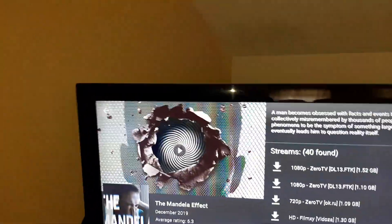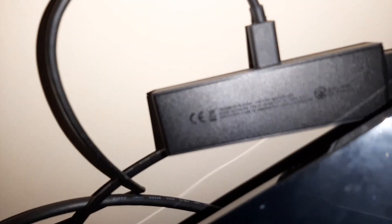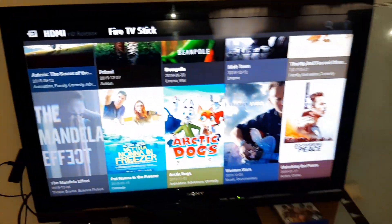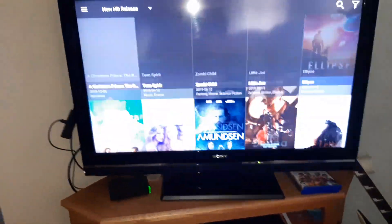If anyone is interested in how I get these movies basically for free — I got that little guy right there. I think you can figure out what that is. You could use it just like Netflix. It's got everything.